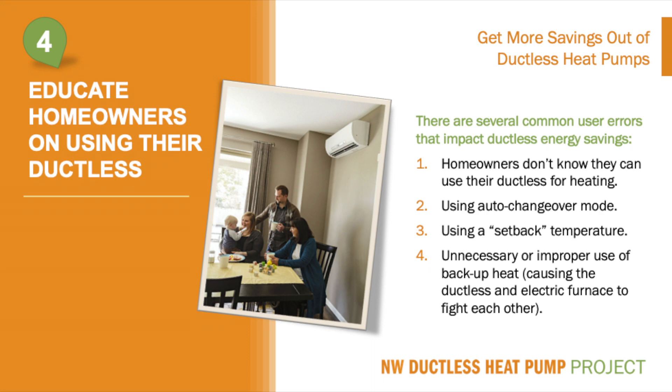Number two is use of the auto changeover mode. This feature was designed for condos and high-rise buildings with lots of glass, where heating is needed at night but sunlight can cause overheating during the day. In the Northwest and in single-family homes, this feature simply does not work well. On mild days, ductless heat pumps have been found to ping pong back and forth between heating and cooling, which uses lots of energy unnecessarily.